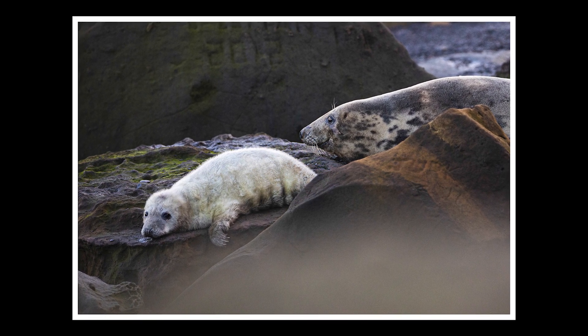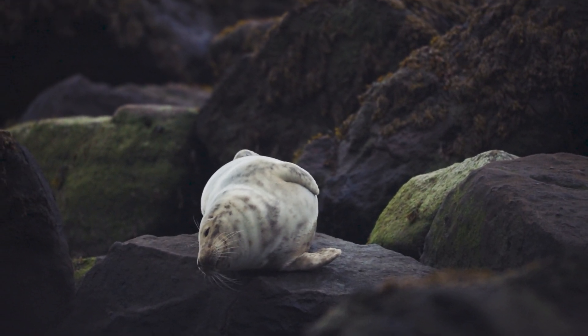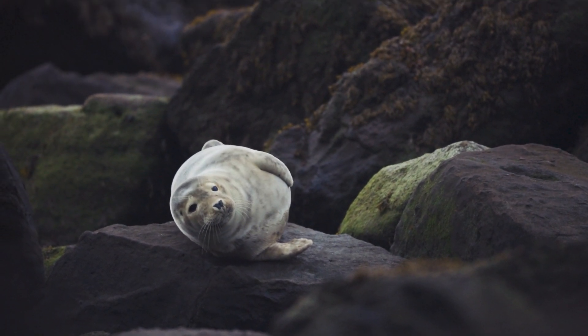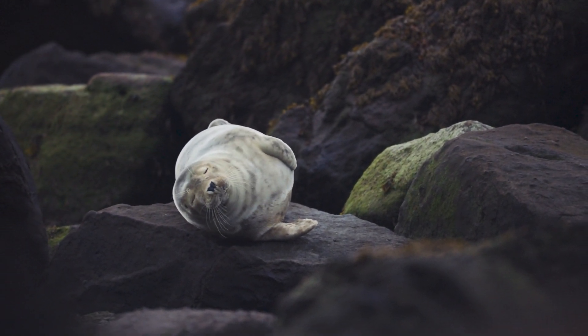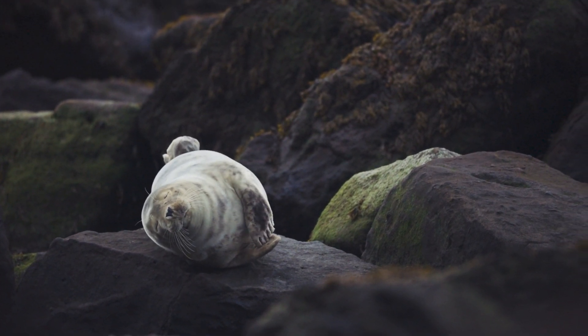I've come up here again now just to try and get a few nice shots, a few different shots. There are juveniles and a couple lobbing about on the beach over there beside me. I'll keep my voice down because there are a lot of seals behind me and I don't want to disturb them too much.